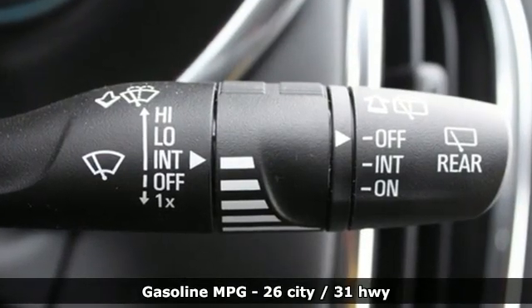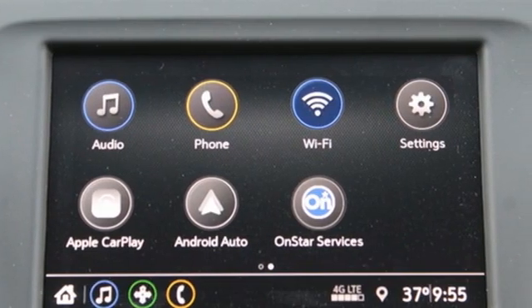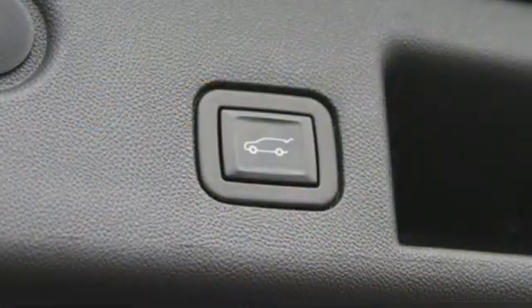Intercooled turbo inline four-cylinder engine, front heated leather bucket seats, streaming audio, rear parking sensors, dual zone climate control.